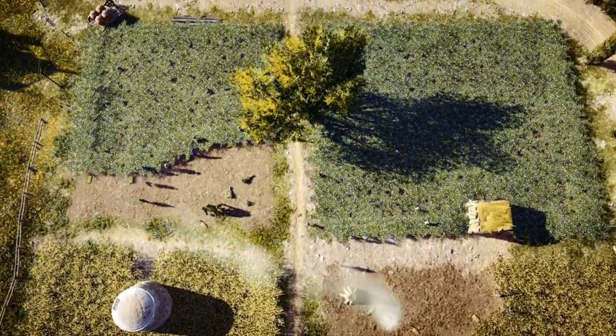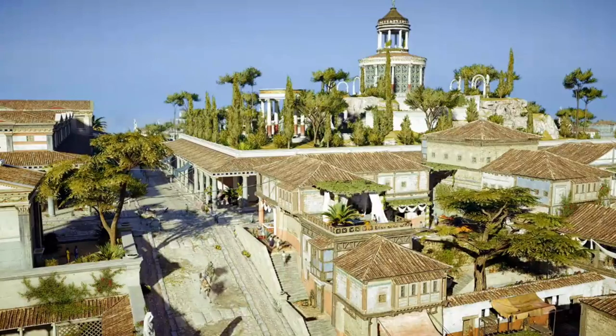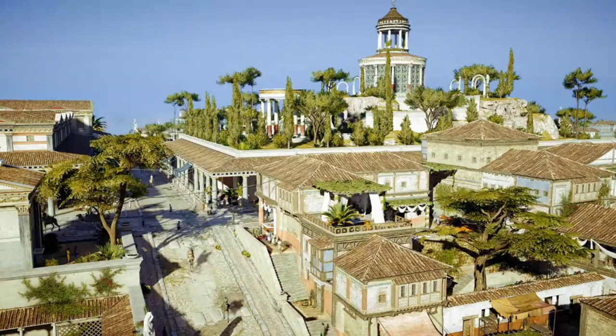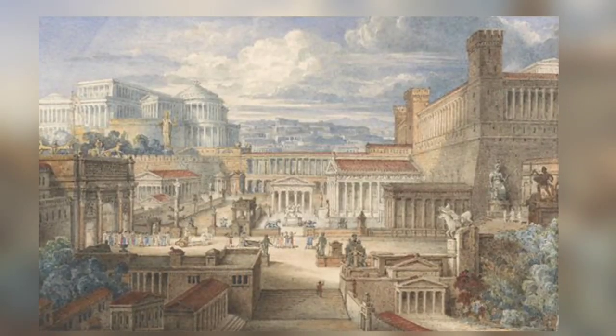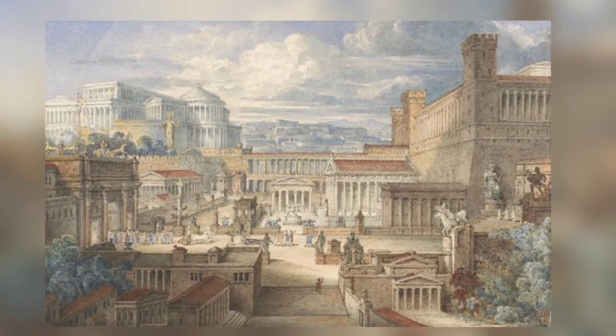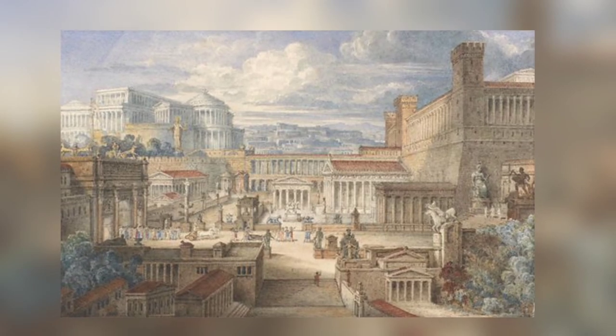The transition from Iron Age village to Roman town happened so quickly, it's likely that Blackgrounds' inhabitants stayed the same, adapting to the Roman Empire's ways — a transition known as Romanization. This included using Roman customs, products, and building techniques, the archaeologists said.